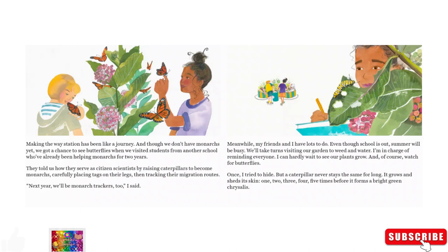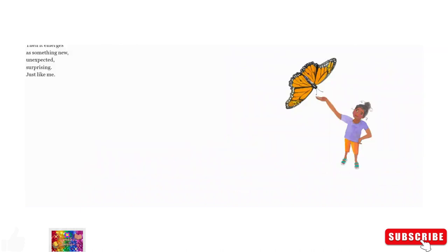Meanwhile, my friends and I have lots to do. Even though school is out, summer will be busy. We'll take turns visiting our garden to water and weed. I'm in charge of reminding everyone. I can hardly wait to see our plants grow. And of course, watch for butterflies. Once I tried to hide, but a caterpillar never stays the same for long. It grows and sheds its skin one, two, three, four, five times before it forms a bright green chrysalis. Then it emerges as something new — unexpected, surprising — just like me.